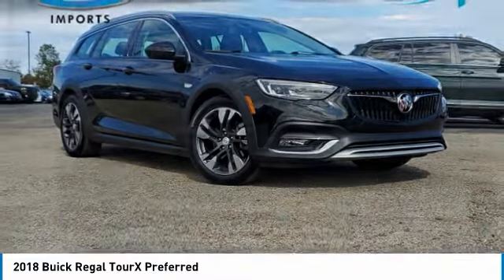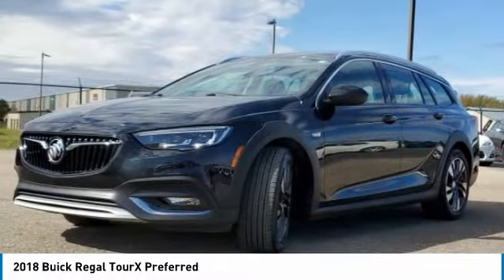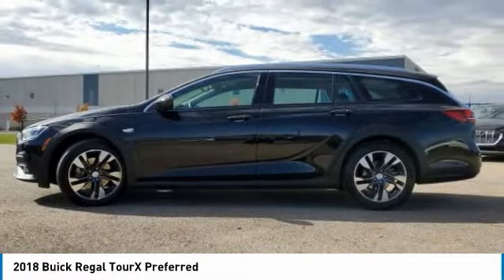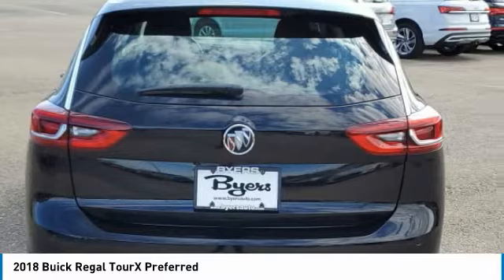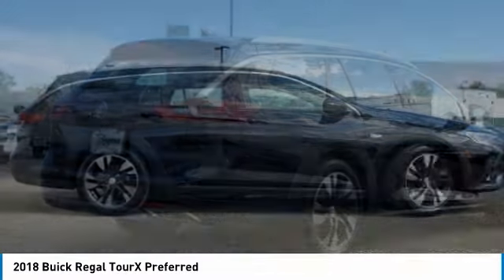Buy and take a look at the 2018 Buick Regal Tour X. The Buick Regal Tour X provides all the functionality you could ever want from a vehicle. Large amounts of cargo room, plenty of headroom and legroom in both rows, and a look that stands out from the rest are all reasons to check this vehicle out.